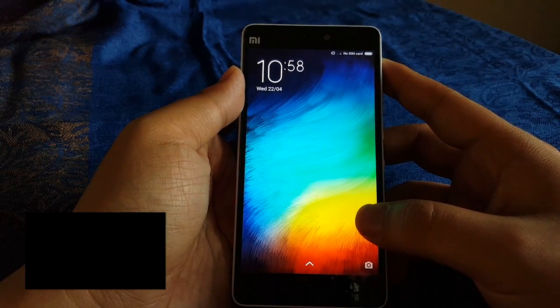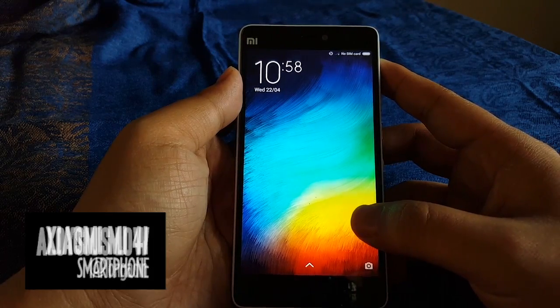Hi everyone, this is Aloysius from CNET and I'm here in New Delhi with Xiaomi's Mi 4i.